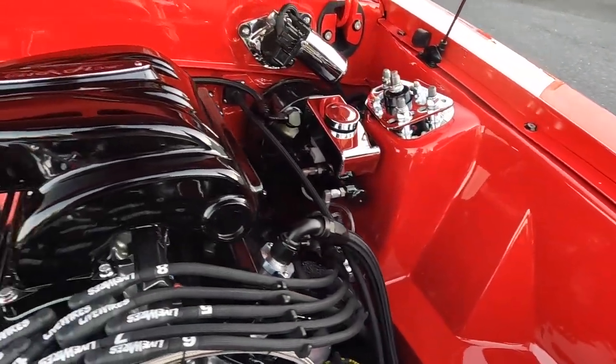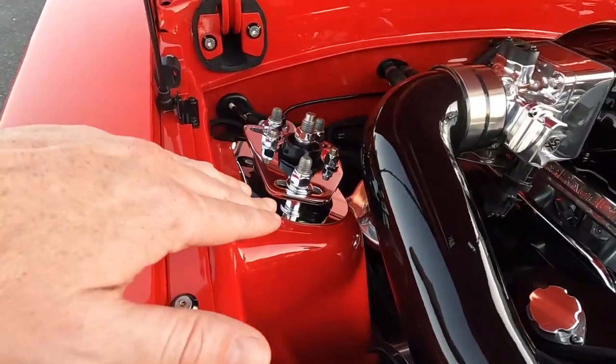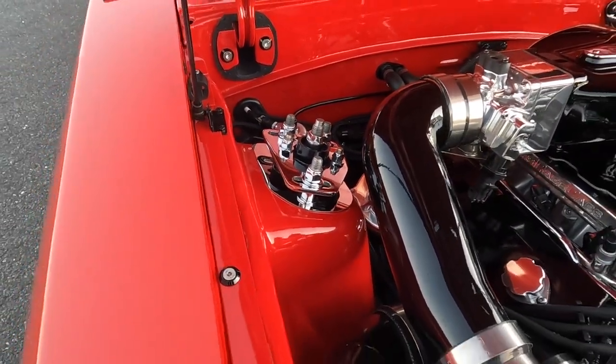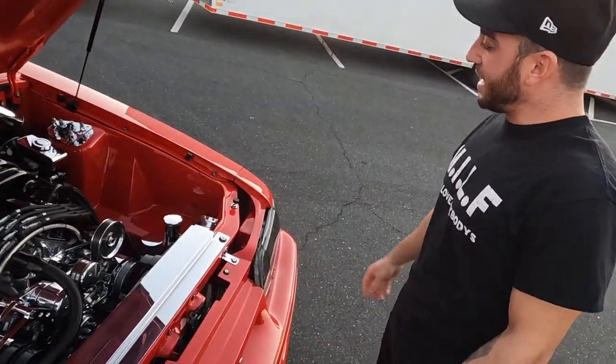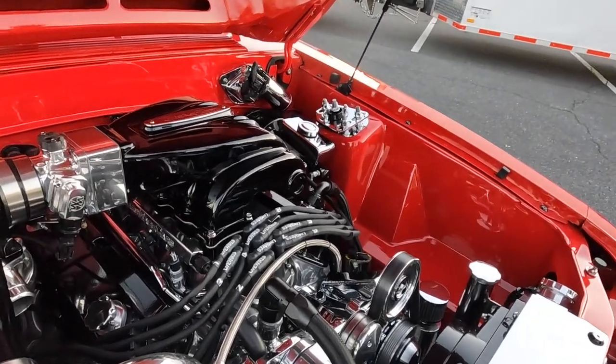He relocated the battery to the trunk. The billet pieces really catch the eye — same approach as in his other car. It looks stunning on the caster camber plates too.